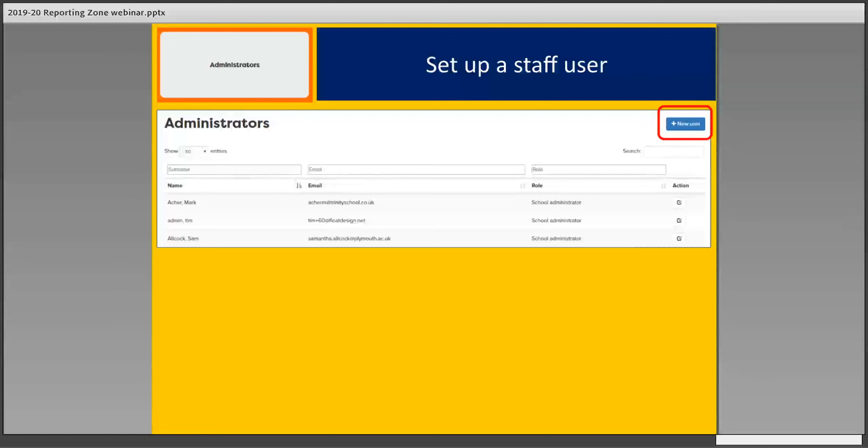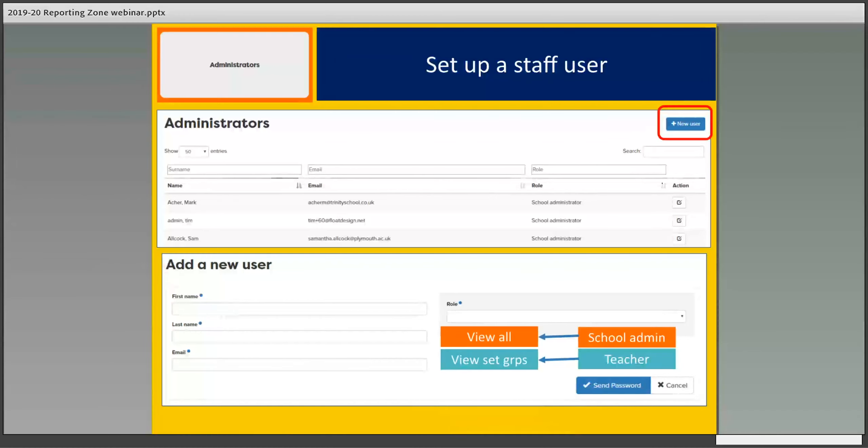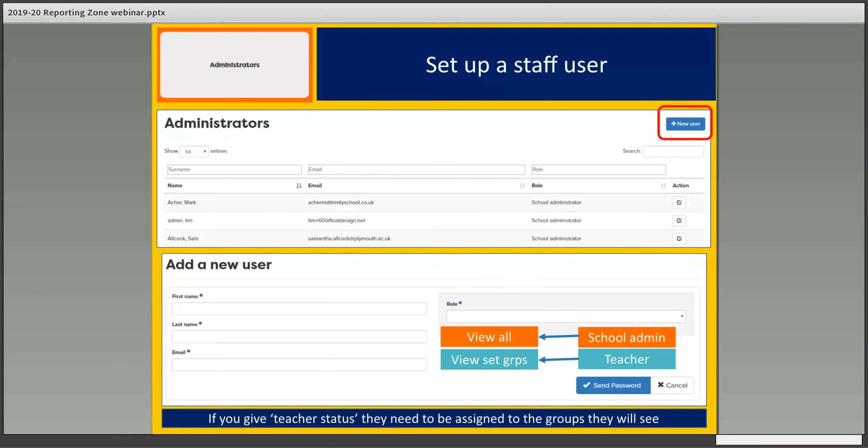For administrators — any teaching staff in the school or college — you can set up teachers by going to Administrators, clicking on New Users, and filling in a form with their details. You then allocate them a role: a School Admin sees everything and can see all students in school or college, while a Teacher will only be able to see the groups you allocate them to. When you click Send Password, they'll receive a password, activate the link, and can get in and see whatever groups you've assigned to them.